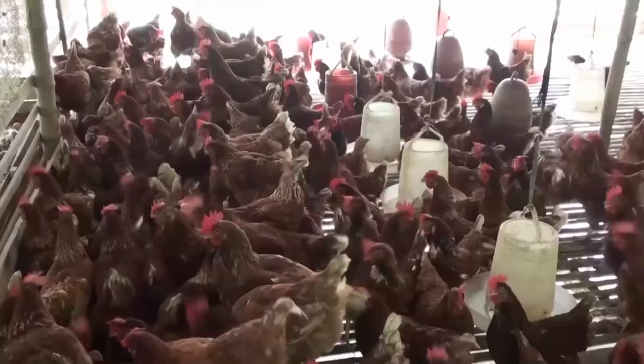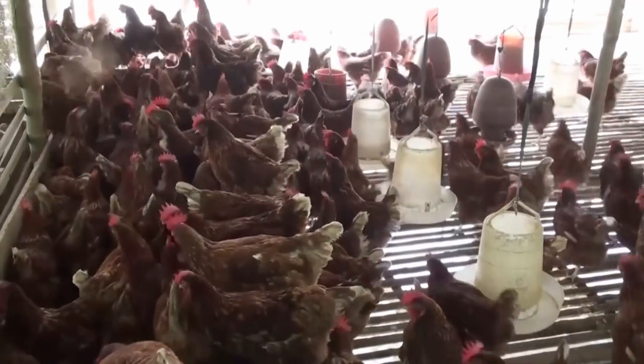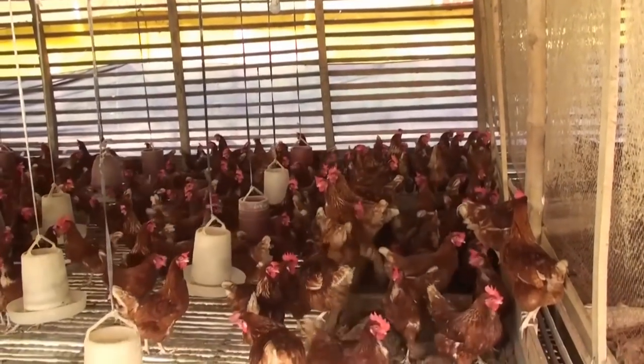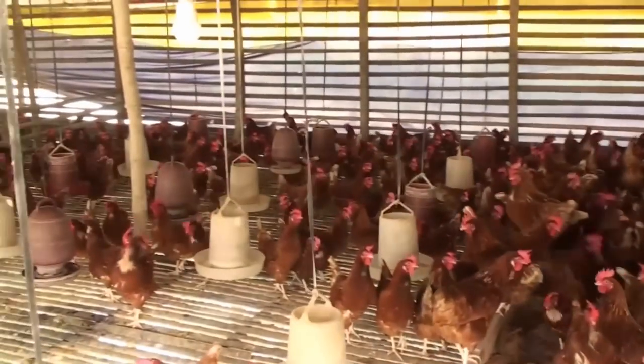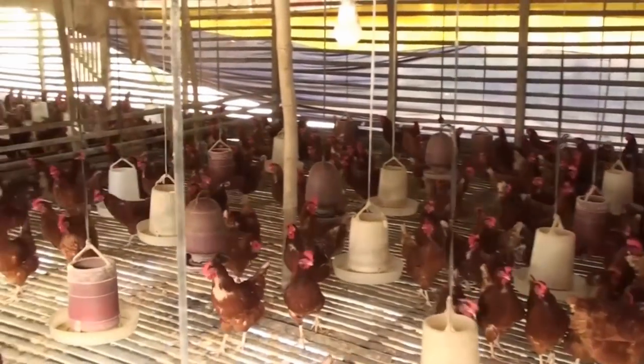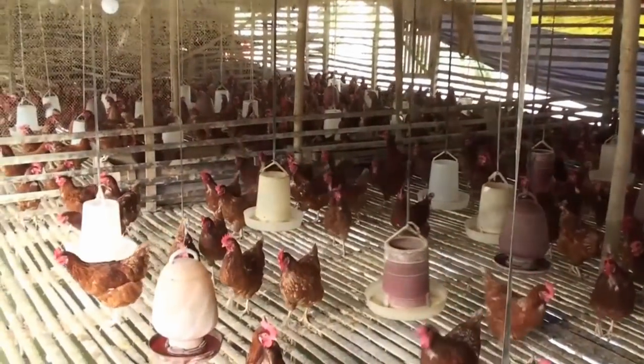The layer chicken house should be in open space on the pond. It is necessary to keep in mind that adequate light and air can enter the house. Depending on the size of the house, the number of chickens to be kept is determined. Each layer chicken requires 2 to 3 square feet of space.